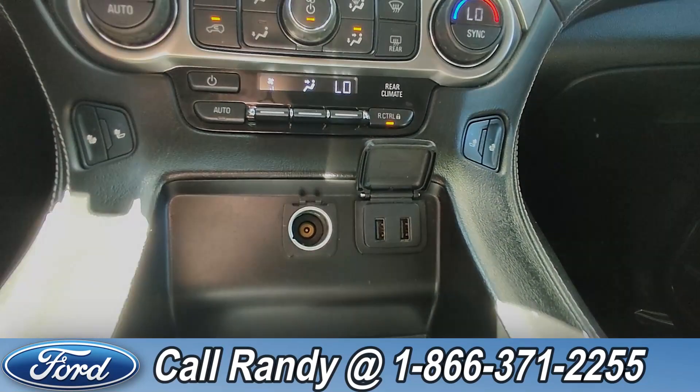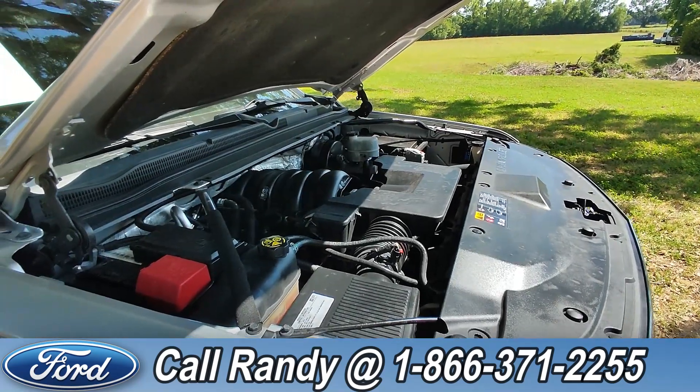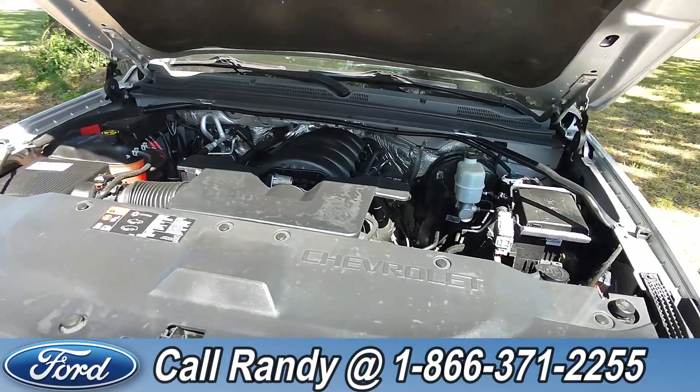This is also equipped with a power port and two charging ports. Taking a look under the hood, this has a 5.3 liter V8 engine.